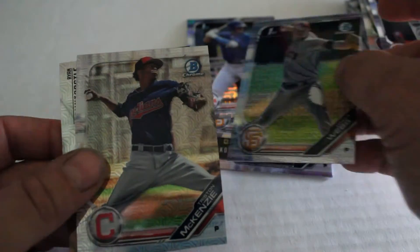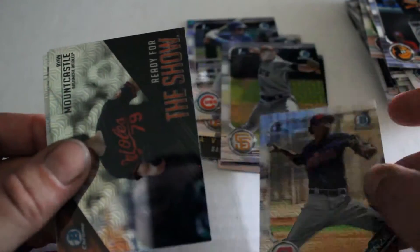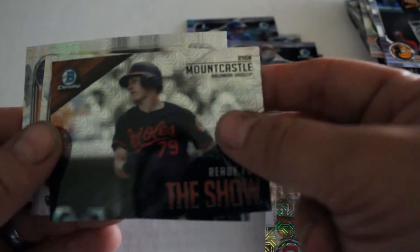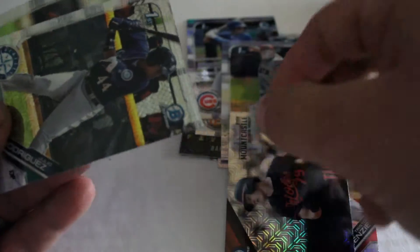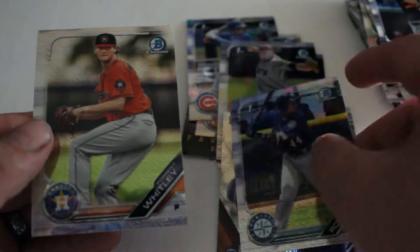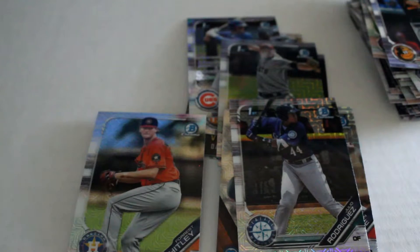Last pack: we have Logan Webb first on Bowman, Tristan McKenzie, Ryan Mountcastle ready for the show, Julio Rodriguez first on Bowman, and finally we've got Forrest Whitley. So now you have an idea of what comes out of these boxes.